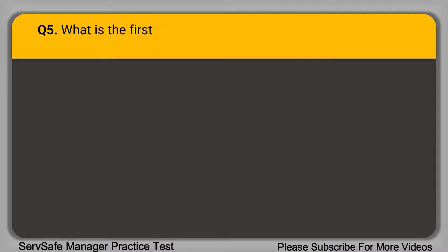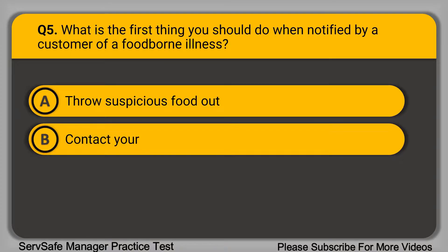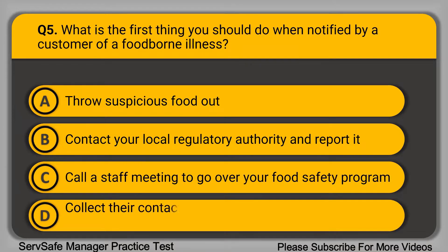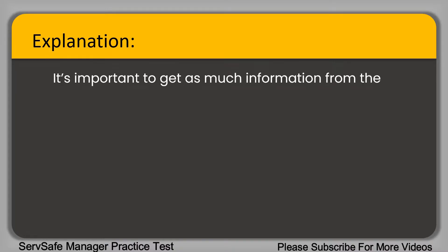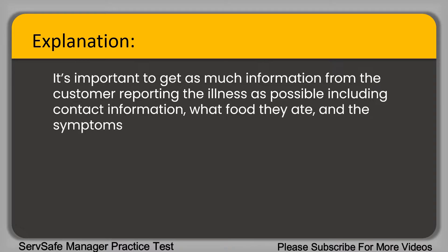Question 5: What is the first thing you should do when notified by a customer of a foodborne illness? A. Throw suspicious food out. B. Contact your local regulatory authority and report it. C. Call a staff meeting to go over your food safety program. D. Collect their contact information, food eaten, and symptoms. The correct answer is option D. It's important to get as much information from the customer reporting the illness as possible, including contact information, what food they ate, and the symptoms they are experiencing.